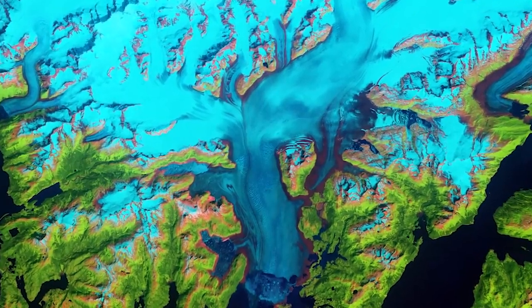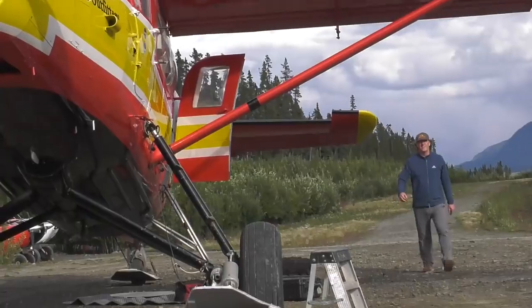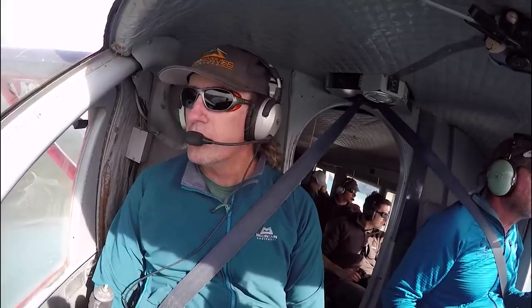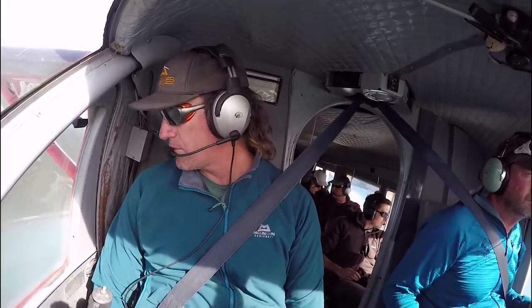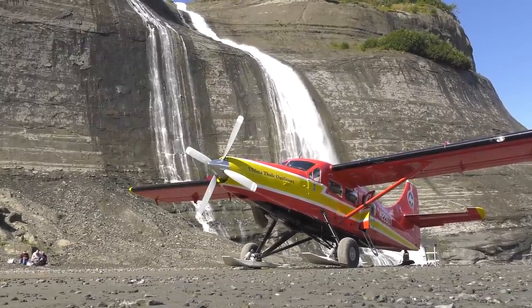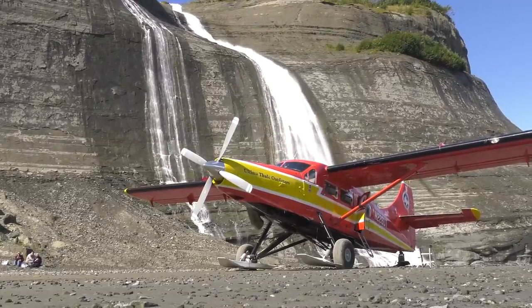Alex uses satellite data to study large-scale changes in glacial ice, but 2,000 miles to the north, Chris Larson from the University of Alaska Fairbanks spends a lot of time studying glaciers from the air. He's been flying over Alaskan mountain glaciers for many years, most recently on a NASA-funded mission called Operation Ice Bridge Alaska. He's absolutely enamored with his local rivers of ice.